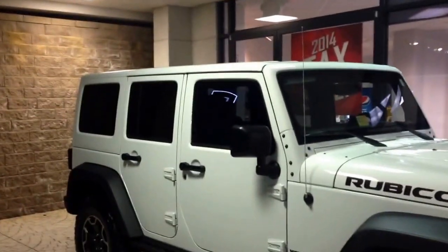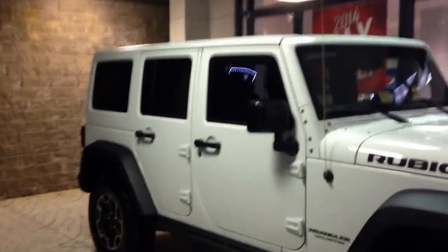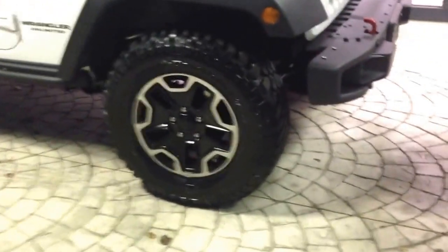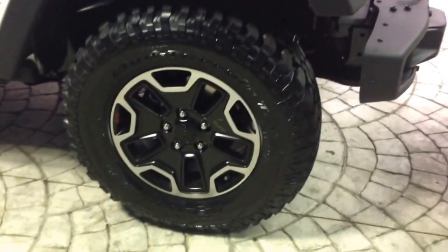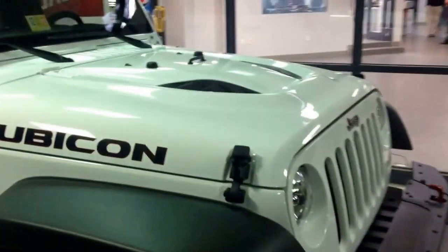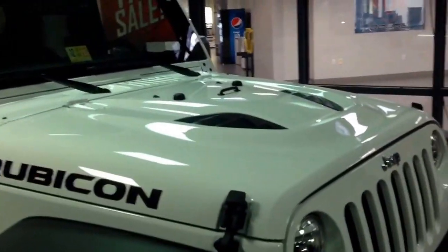You have your painted matching hardtop as well as the dual top group, so you do have your soft top in the back. You've got your mud terrain tires on here which are great — I've got mine for about 40,000 miles, still holding up. You have your Power Dome hood on this which really sets it apart from a lot of other Wranglers.